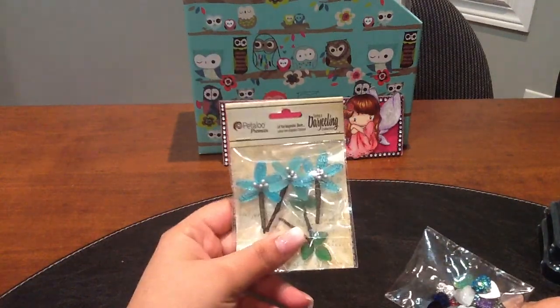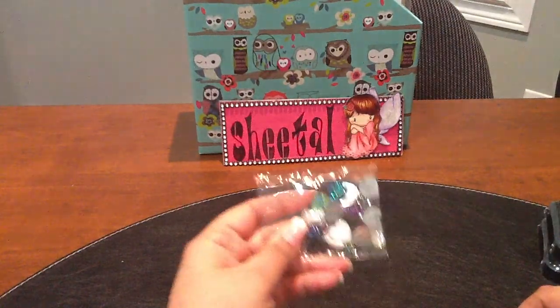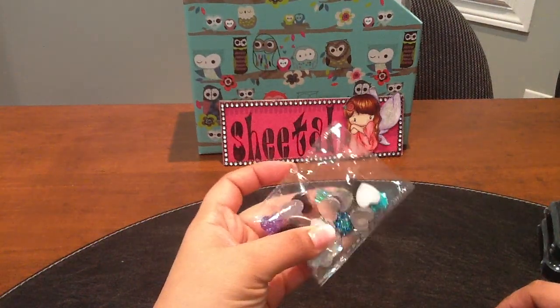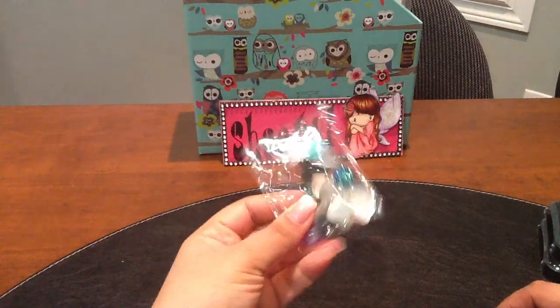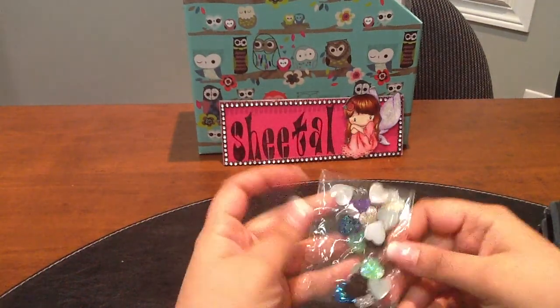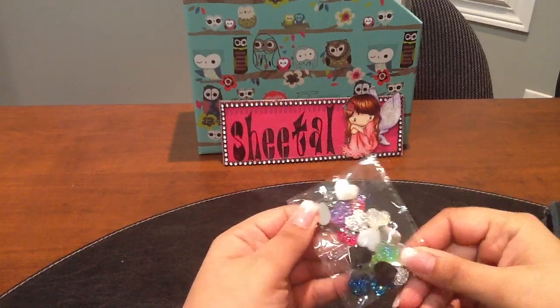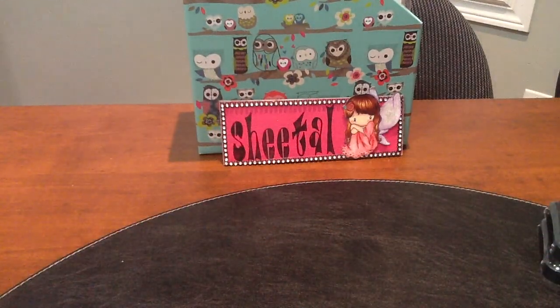I got the same one I got from Jamie's store in the blue color, picking up another one. I also got some flat bagged heart embellishments — they come in every color and are super cute.